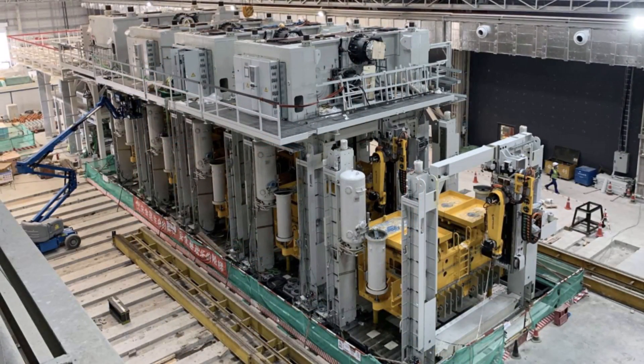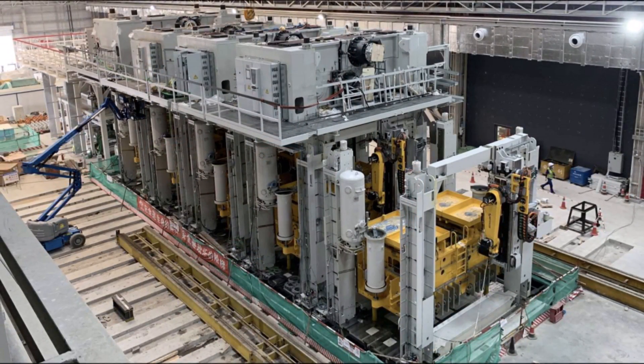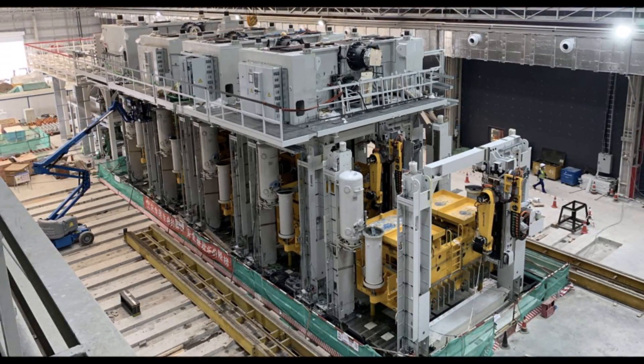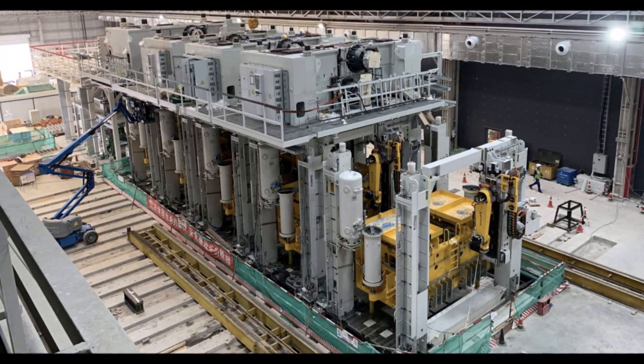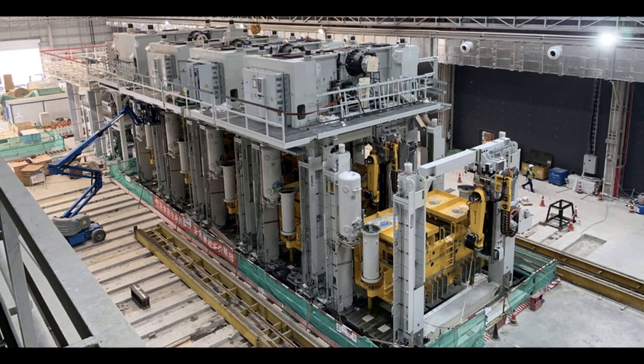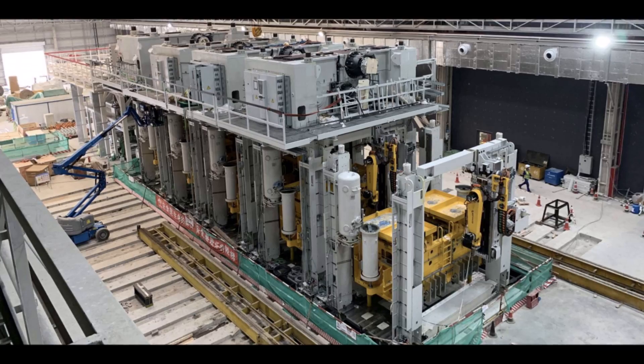The Giga Press installed in every Tesla factory will significantly improve the quality of the Model Y, increase production speed, and reduce costs. This will enable Tesla to lower the prices of its vehicles and accelerate expansion to all automotive markets in the world. I'd love to know when Tesla will be able to lower the prices of the Model Y — let me know your thoughts in the comments below.